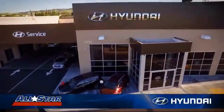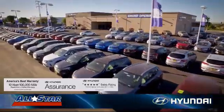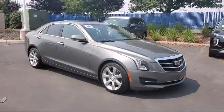Welcome to All-Star Hyundai. Here's a look at another one of our premium vehicles from our huge selection of cars, trucks, and SUVs.